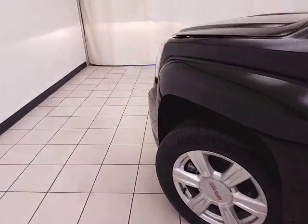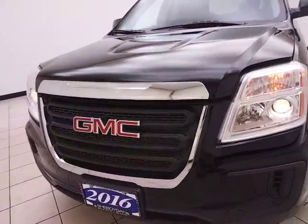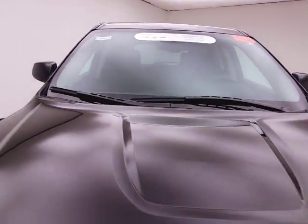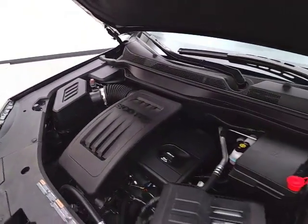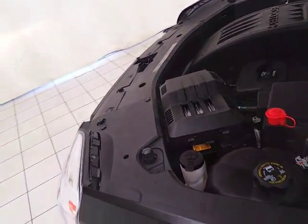Under the hood, this Terrain has a 2.4-liter direct injection four-cylinder with 182 horsepower. Just as clean under the hood as the rest of the vehicle. EPA average of 22 miles per gallon in the city and an average of 32 on the highway.